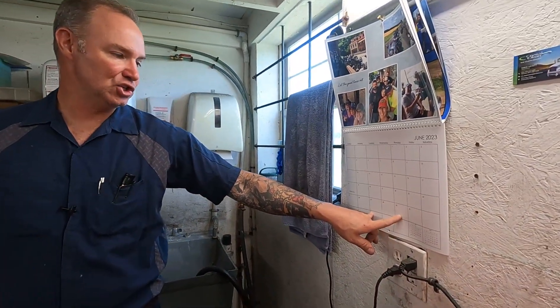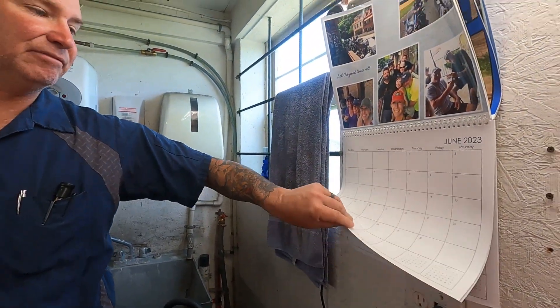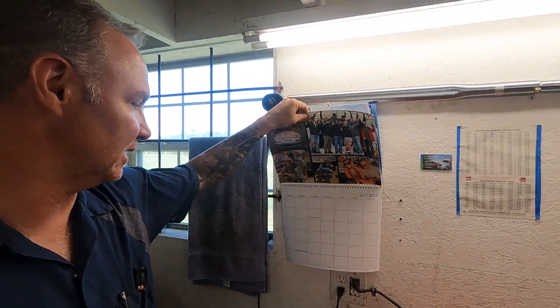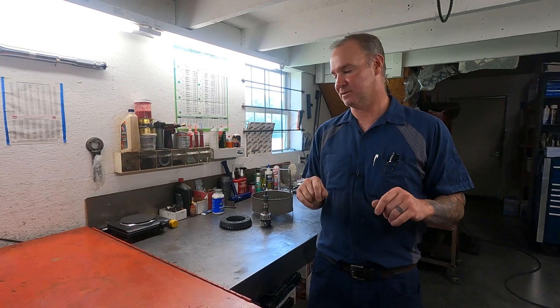Hey guys, welcome back to the JPM Performance channel. It's been a couple of weeks, but it's been a busy couple of weeks. We are back at it — here we are, our last Thursday in June, June 29th. Hard to believe next Tuesday will be the Fourth of July already. Time flies when you're having fun. It's been a couple weeks for a shop tour, I've got a lot of things to show you, so let's just get right into it.